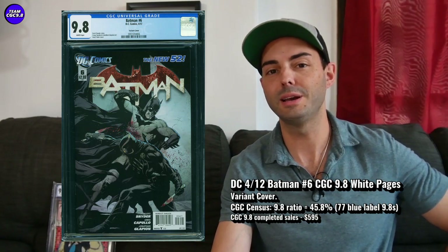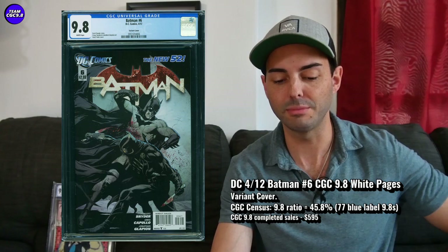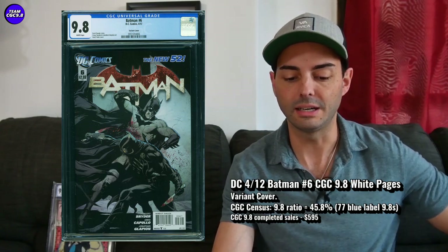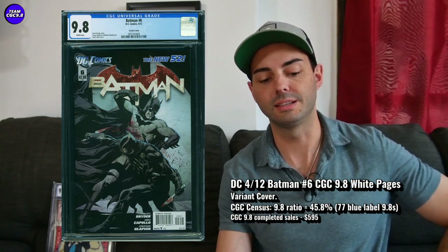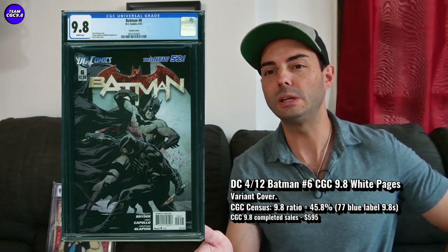There are 77 copies in a 9.8 in the CGC blue label. It's a great collector item, probably really low print run. The 9.8 ratio is 45.8 percent.